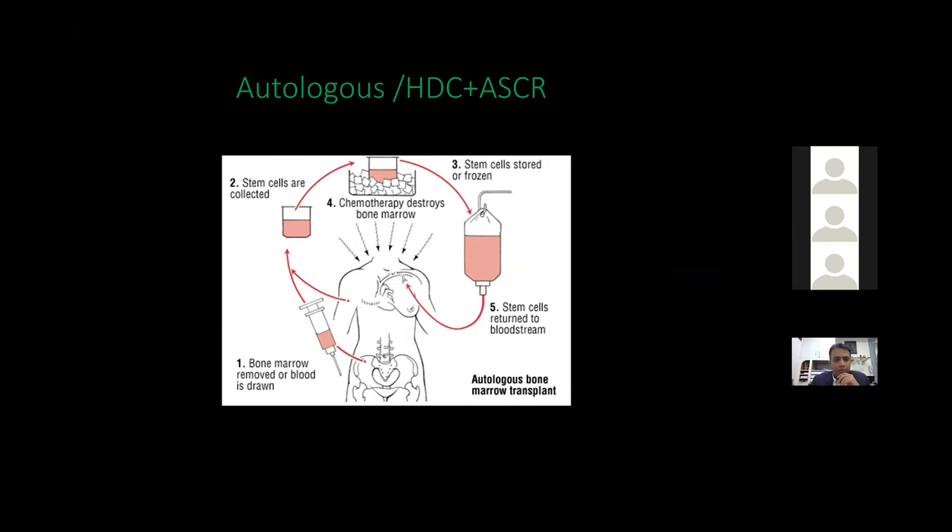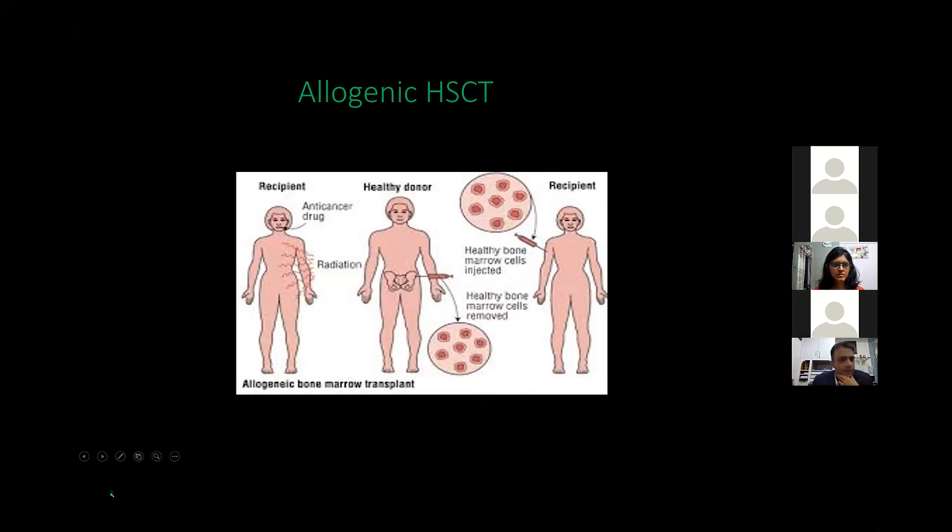Transplant can be autologous or allogeneic. Autologous transplant — more accurately called high-dose chemotherapy and autologous stem cell rescue — involves harvesting the patient's own healthy stem cells before exposing them to high-dose chemotherapy, preserving those cells, and then re-infusing them afterward to allow bone marrow recovery.